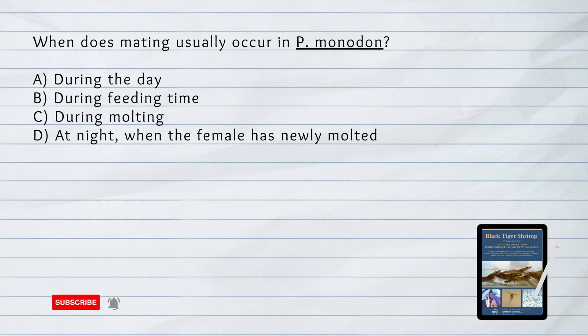When does mating usually occur in Penaeus monodon? D. At night when the female has newly molted. Mating in Penaeus monodon usually occurs at night, specifically when the female has newly molted.